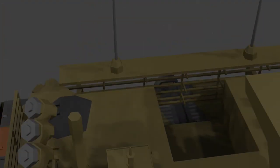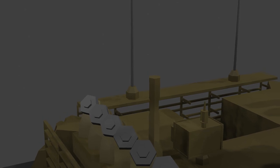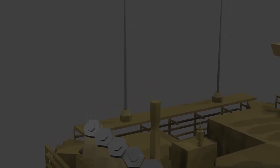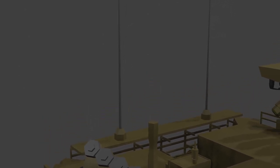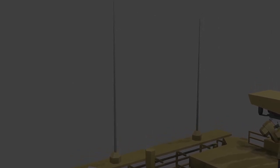Left and right of the turret are the smoke launchers, which can be used to obstruct vision toward the tank or counter a laser pointed at it. Between the smoke launchers are a meteorological antenna and a jammer. The jammer can block radio signals to counter improvised explosive devices. The meteorological antenna can be used to predict weather conditions within a certain radius of the tank. Behind these systems are the radio antennas.